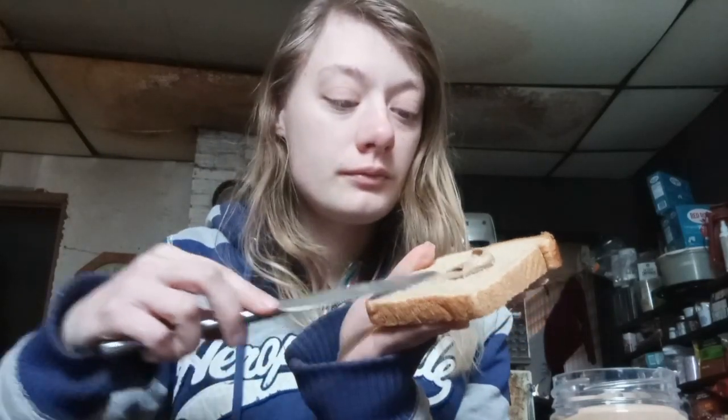I don't have a problem with the texture, so that's a good thing. So far I do like it. Now I officially got my toast and I am going to try the Cinnamon Toast Crunch spread on my piece of toast. It spreads like peanut butter, so that's a good thing.